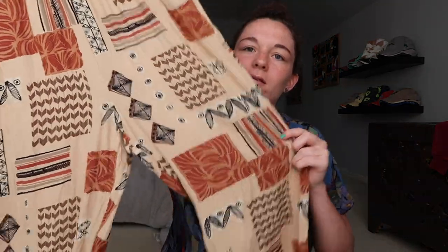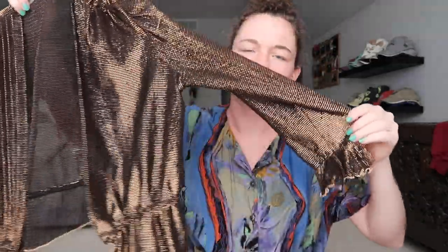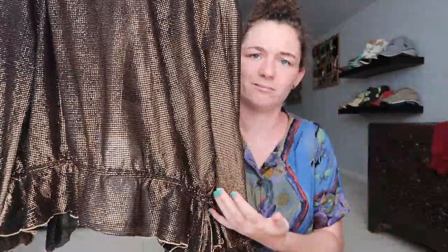I got these pants — cool little bohemian flowy pants. I thought this would be cool to wear to like a festival with a bralette under it or something. It's just a sheer open cardigan kind of thing.